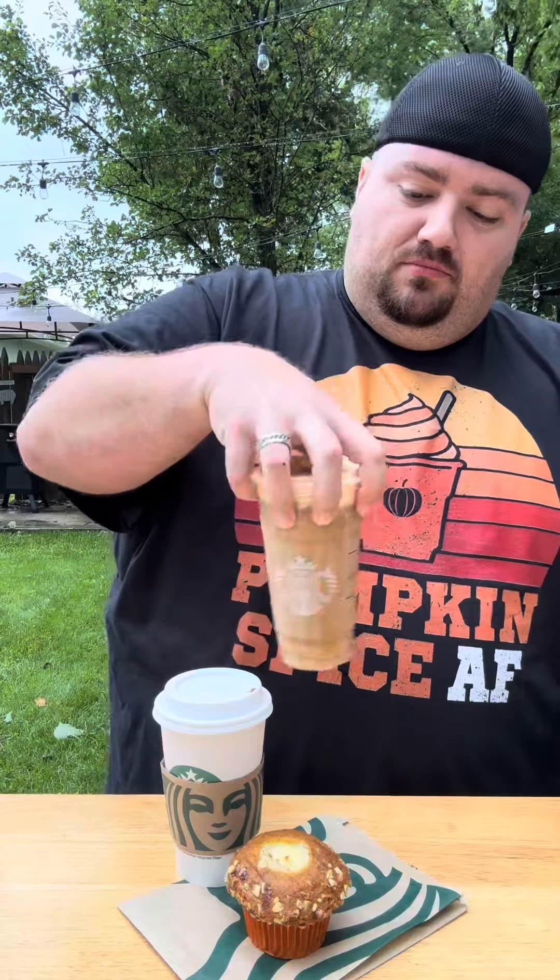For us iced coffee lovers, you got to do the thing. This assures that you have the perfect first sip. And of course, this is magical. I love it.